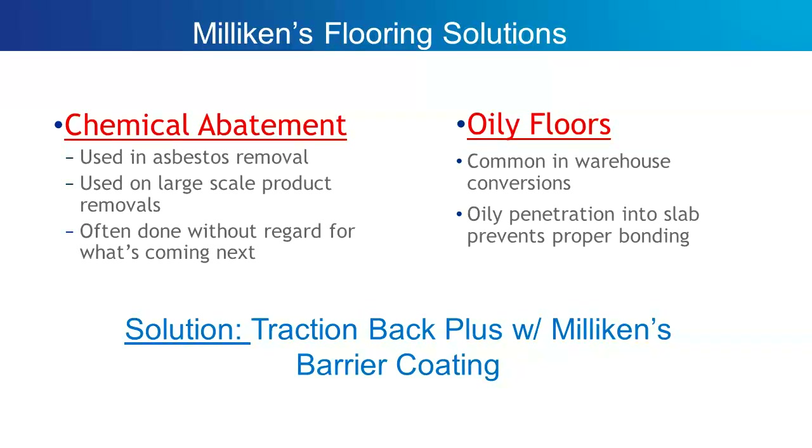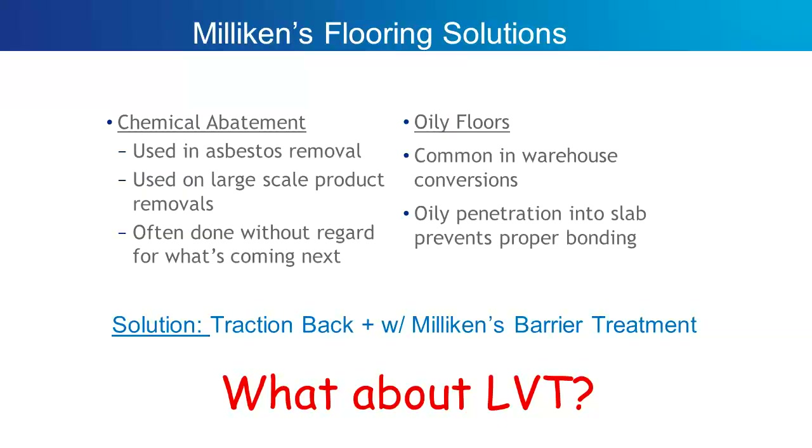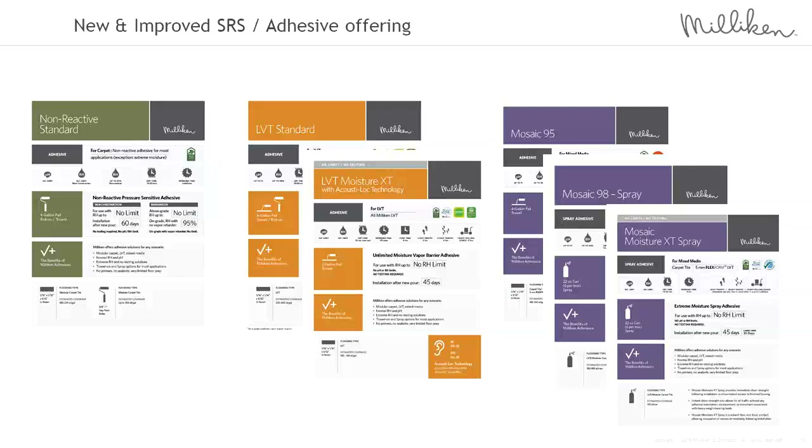Over oily floors is another situation — people converting warehouse space to office space where the floor is saturated with oil. You can use this barrier coating system to go over the top of an oily floor and then install our carpet with our TractionVac Plus system, and Milliken takes on the responsibility for performance and bond. People are also asking about LVT — we've expanded and enhanced our offering of systems and adhesives so that we can offer the same no-test warranty for LVT products as we can for carpet products.